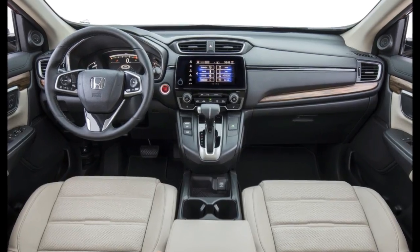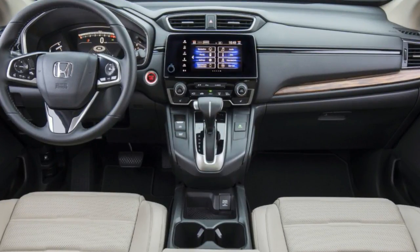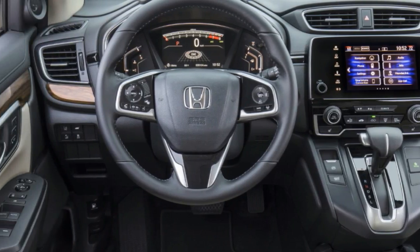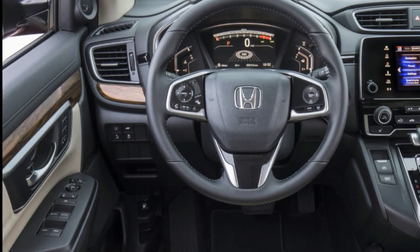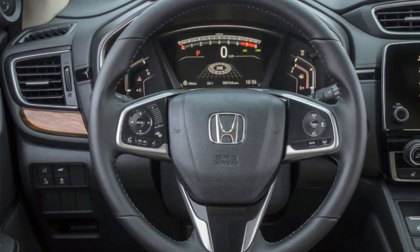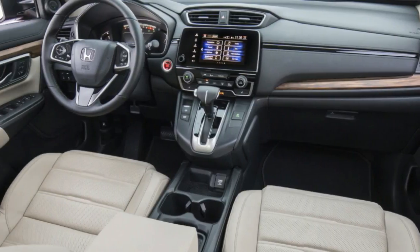Honda designers did a decent job of masking the new CR-V's bigness with shapely bodywork highlighted by muscular, bulging fenders and detailed lighting elements front and rear. A prominent horizontal chrome bar leads the way, flanked by LED headlights with strong Nike swoosh-shaped daytime running lights. The rear light clusters are massive, with a clear plastic enclosure that juts far out from the bodywork. It's strange, then, that the actual amber turn signals are small vertical slits that don't really stand out in daylight.